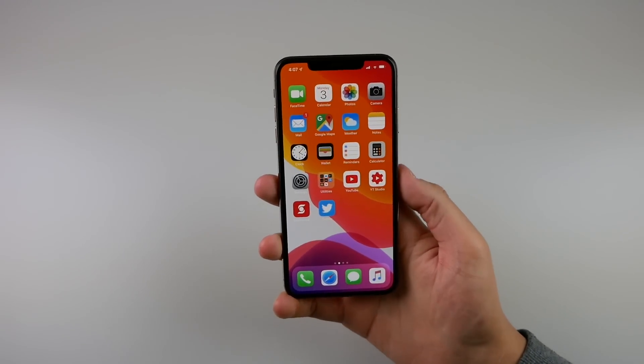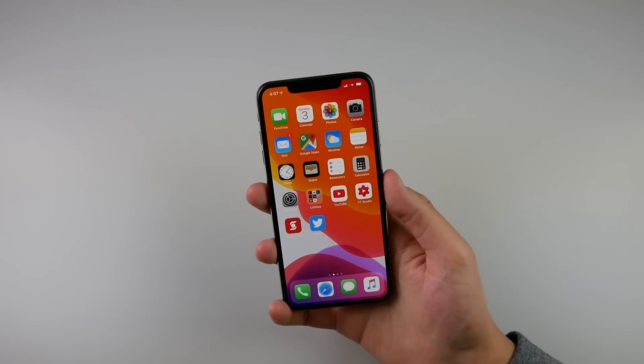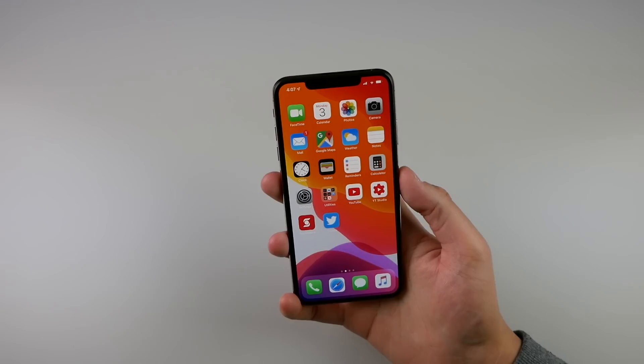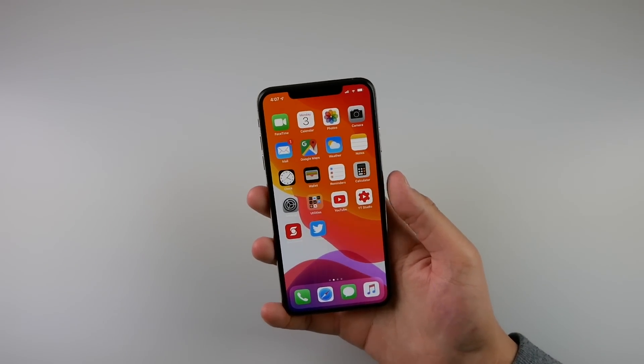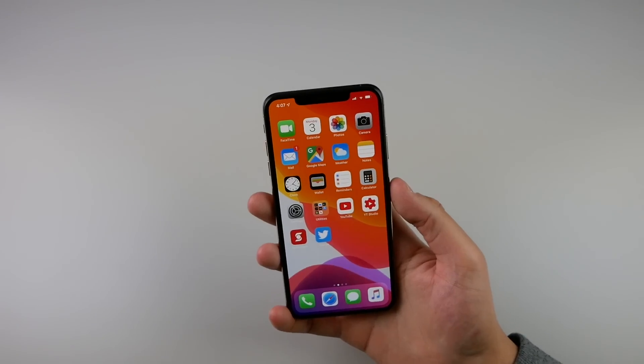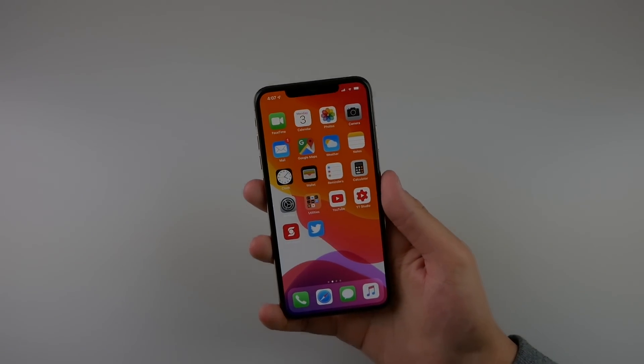That was just a really quick first look at iOS 13. Of course, there is so much more in this build, and I'm going to have a comprehensive video showing every feature in iOS 13, but this was just a quick hands-on first look. If you enjoyed this video, please drop a like on it. My name is Michael — thank you so much for watching, and I'll see you in the next video.